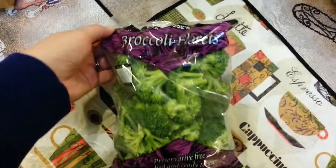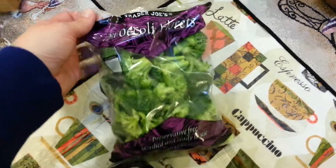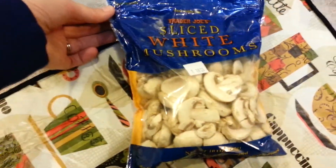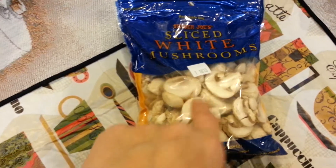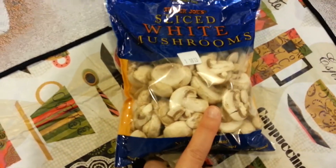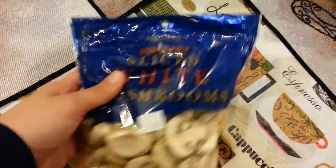I also got some broccoli florets. Jacob, my older son, he loves fresh broccoli. What he doesn't eat I steam for everybody else or do it in the microwave. And I got some sliced white mushrooms — I'm way more likely to use mushrooms if I don't have to wipe and chop them myself. I think this was like $1.50 or $1.79 and it's worth it to me even if it would have been cheaper otherwise.